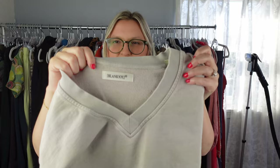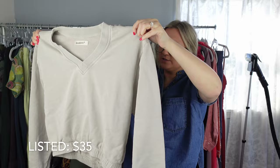Next I have Blank NYC. This brand is okay — it retails for a lot but the resale value just isn't the best. But since I found this in the bins, I figured I'd just pick it up. It's just this cropped V-neck sweatshirt.